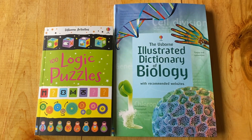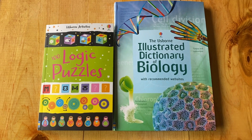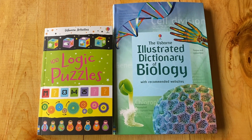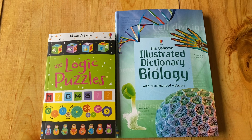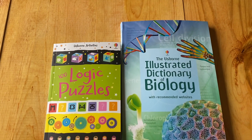Hello everyone, this is Hannah Cooper, your friendly neighborhood book lady with Us Worm Books and More, and I am going to be showing you some of our older kid and adult books that we have.